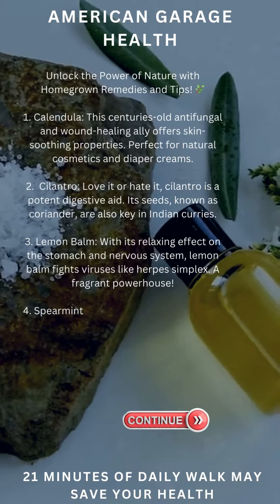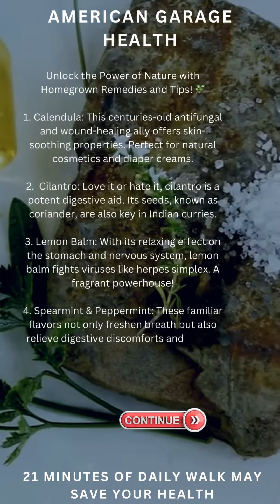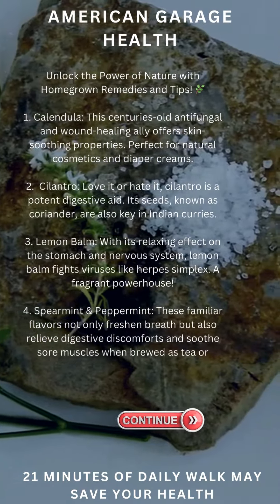Lemon Balm: with its relaxing effect on the stomach and nervous system, lemon balm fights viruses like herpes simplex — a fragrant powerhouse.